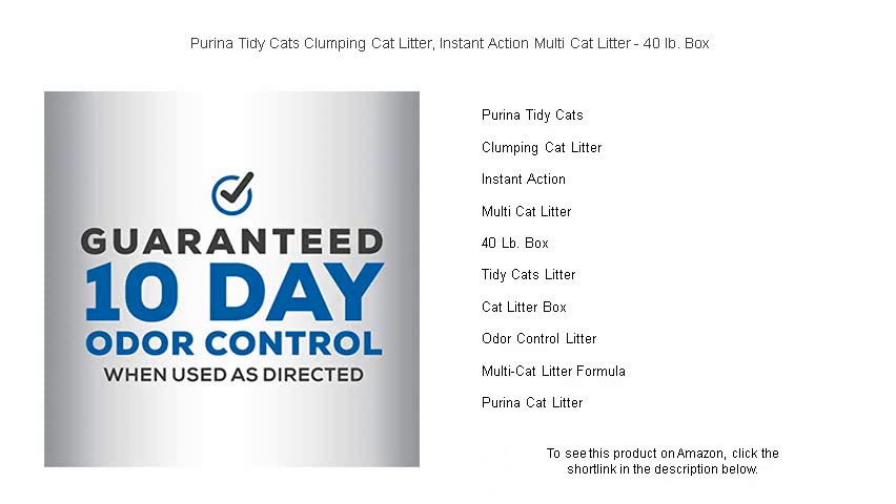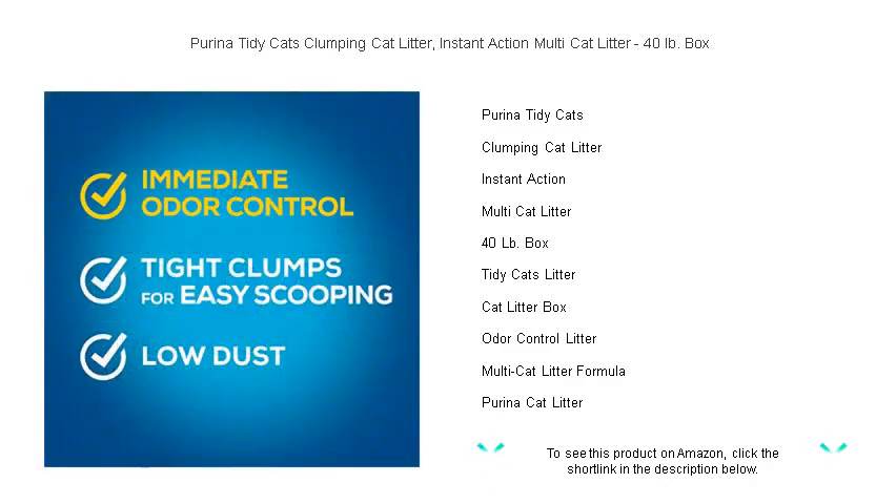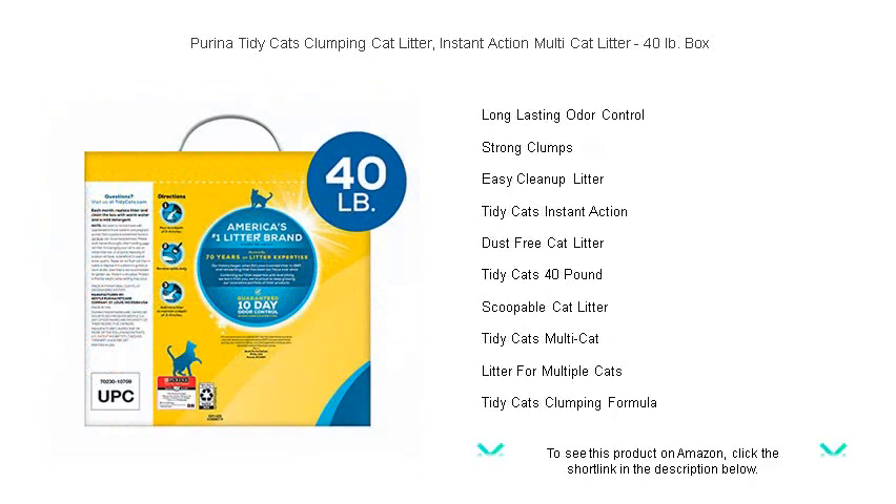A 40 lb. box ensures long-lasting use and fewer trips to the store, providing convenience alongside efficacy. Purina's trusted expertise ensures a dust-free experience, reducing the mess around the litter box and in your home.